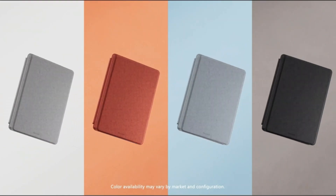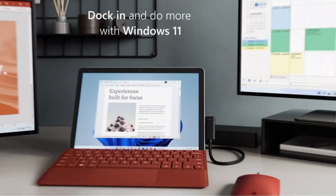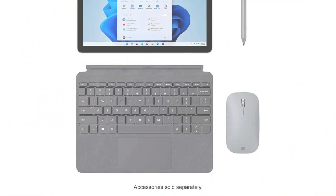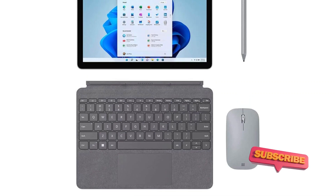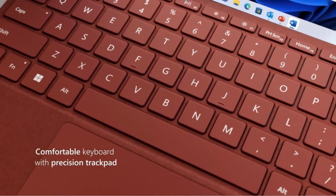It's a great solution if portability is a priority but you need to be able to run Windows. The speakers offer impressive output for such a small device too. Just note that to use it as a laptop, you'll need to buy Microsoft's keyboard separately, and the stylus too if you want that.